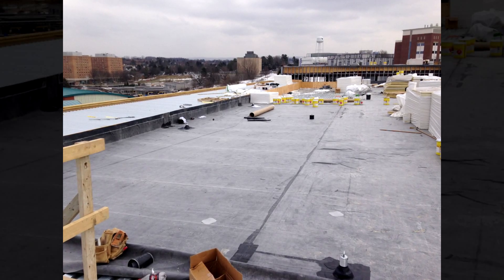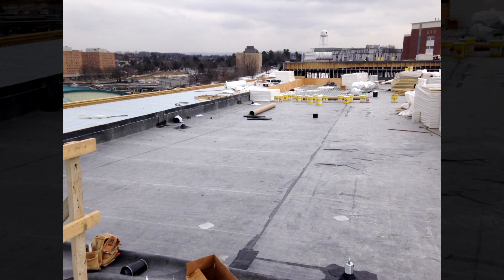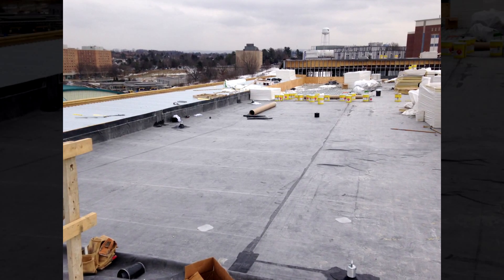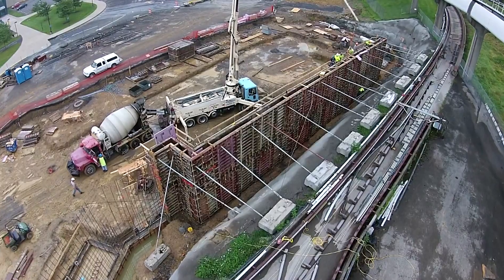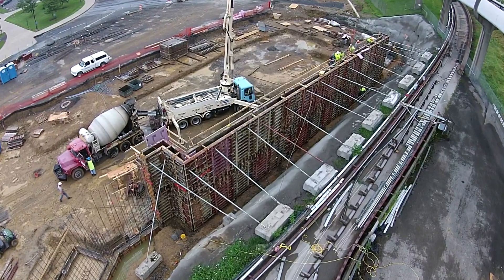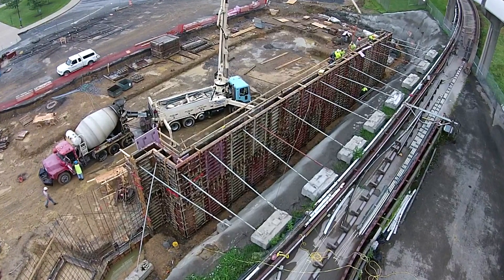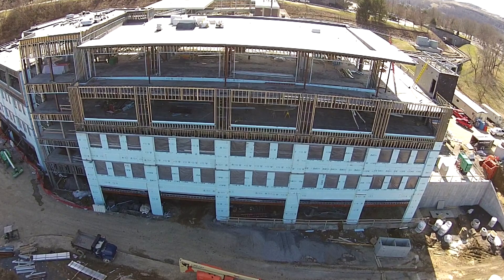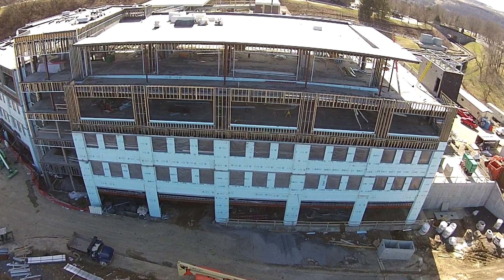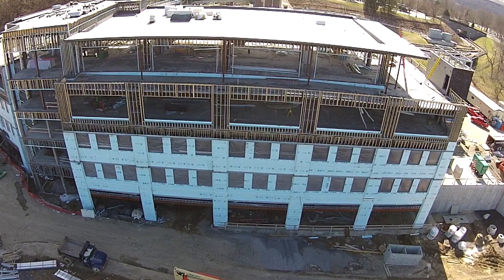The Evansdale Crossing is a 100,000 square foot, five-story facility located on the Evansdale campus in Morgantown, West Virginia. On-site construction for this facility began in April of 2014 and was designed and built to serve the growing student population of the WVU Evansdale campus, WVU Engineering Facilities and to house the Reed College of Media, which contains a 10,000 square foot, state-of-the-art Media Innovation Center.